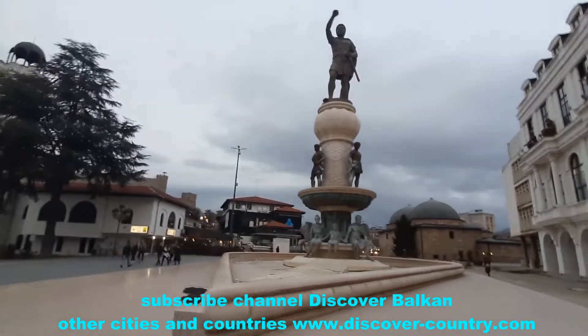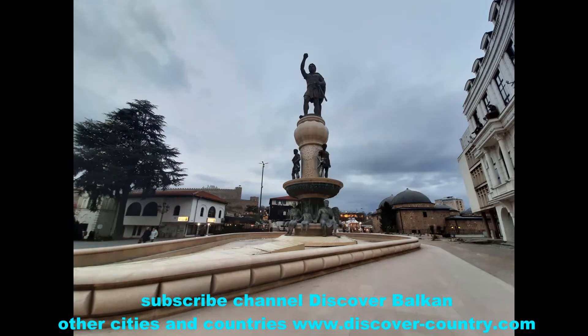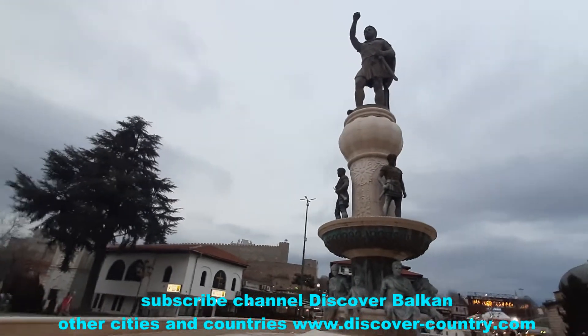Now you can evaluate, at least approximately, why a lot of people call Skopje the city of thousands of sculptures. You can personally come to Skopje and check. See you.